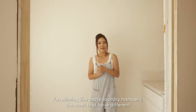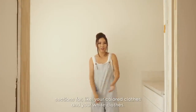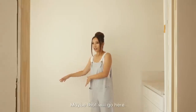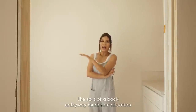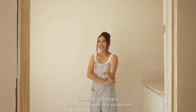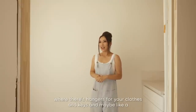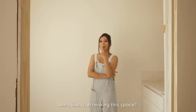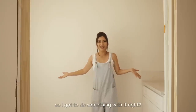I'm thinking I'd like laundry hampers with different sections for colored and white clothes, maybe placed here. And on this wall, maybe I can put a back entryway mudroom situation — hangers for clothes and keys, and maybe a grocery list. I don't know, maybe I'm overthinking it, but there's an empty wall here so I've got to do something with it.